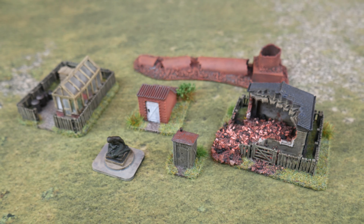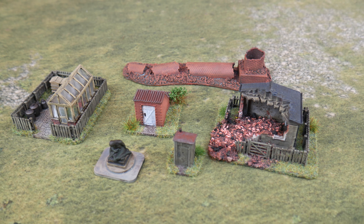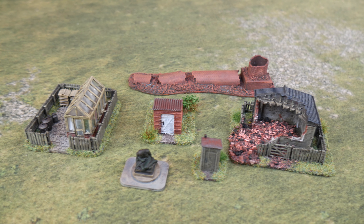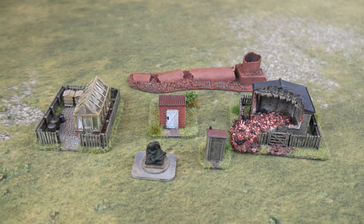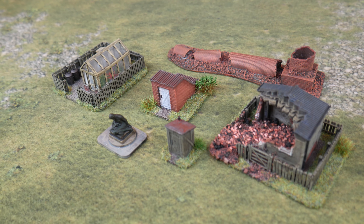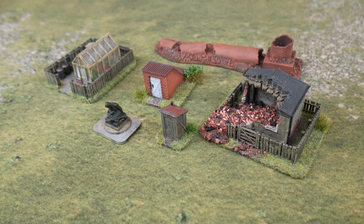I also did some other scatter terrain — a mix of things. There's a collapsed chimney from Ironclad Miniatures, a little 3D printed building from Patrick Miniatures, allotments, greenhouses, fences, walls, and a little statue — all of those came from Sabotage from Paul. These are just little bits and pieces I've had sitting in a box for a long time, so I just wanted to clear them out and get them done.